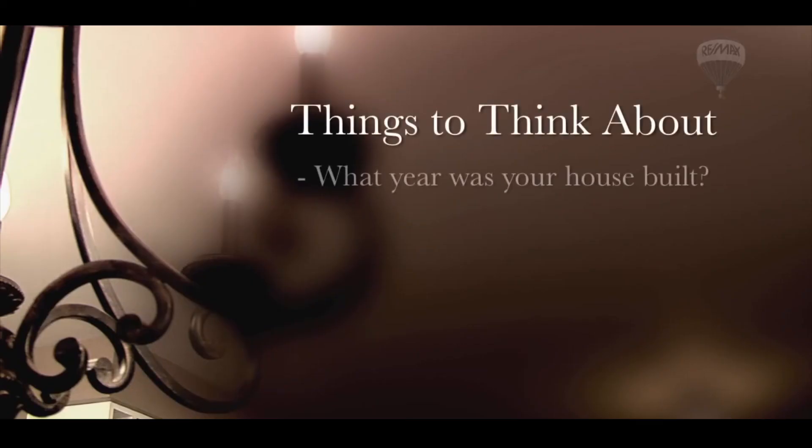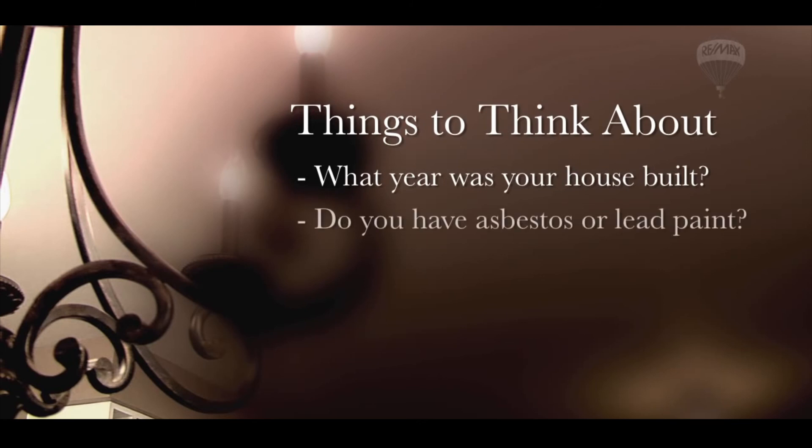What year was your house built? This can determine if you need to be concerned about asbestos or lead paint.